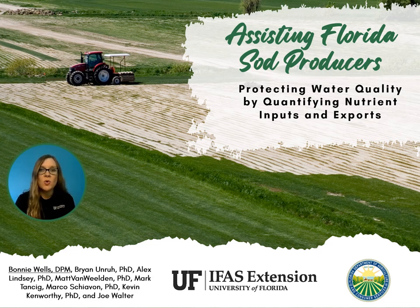Hello, I'm Bonnie Wells, commercial horticulture agent based in Brevard County. I work mainly with the turfgrass industry. Thank you to FDACS for the mini-grant funding for my project that aimed to assist Florida sod producers in protecting water quality by quantifying nutrient inputs and exports.